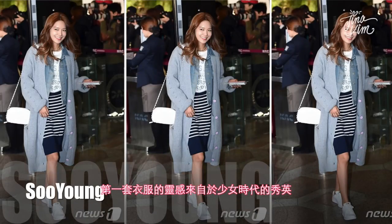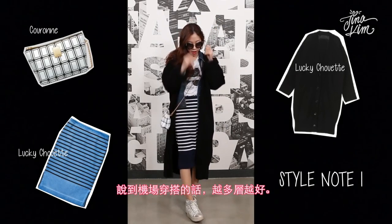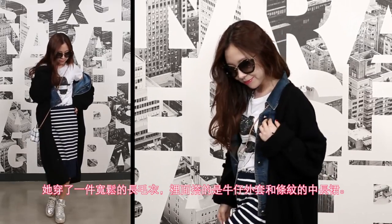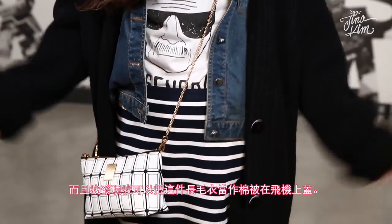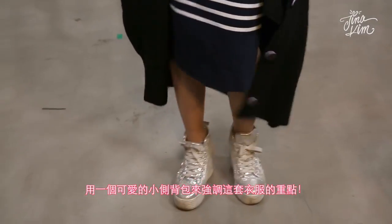The first style is inspired by Sooyoung of Girls' Generation. When it comes to airport fashion, the more you layer, the better. She wore a loose cardigan with a denim jacket and striped mini skirt, and I wore it just like that. I thought I could use this cardigan as a blanket on the airplane. Expand your outfit with a cute mini cross bag.